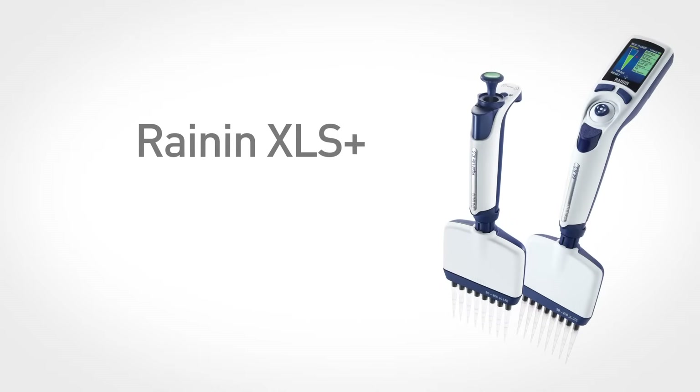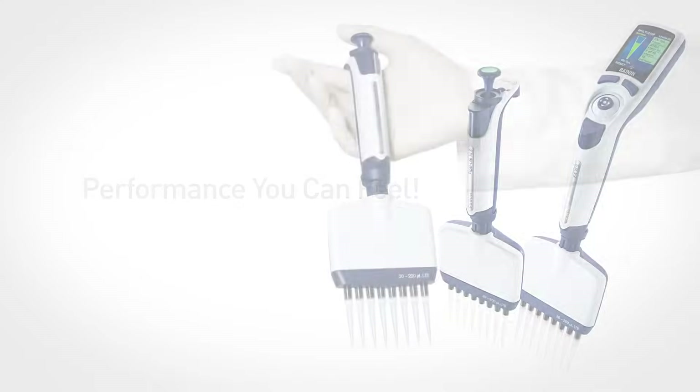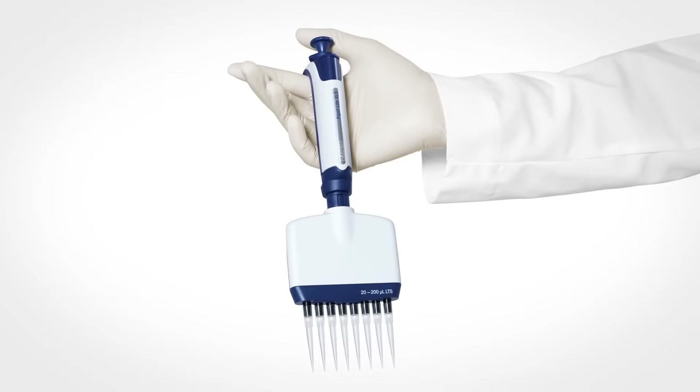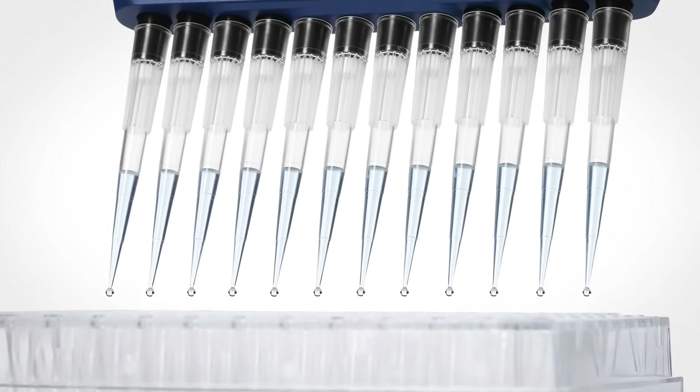Rainin's new lightweight XLS Plus multi-channels deliver performance you can actually feel. Their extraordinary balance and superior control make pipetting smooth and light, ideal for even the most demanding experiments.